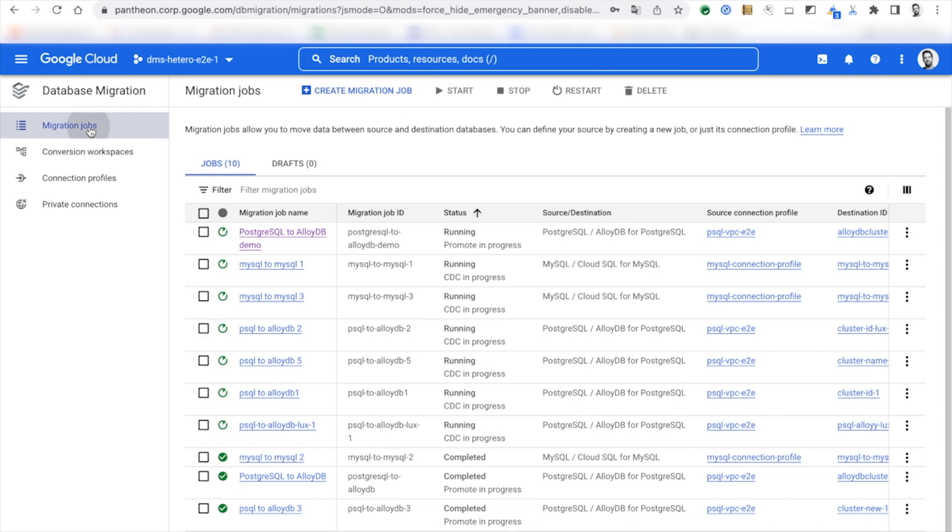Now that my migration job is in CDC and replication phase, I can choose to promote the migration job. This stops replication from the source to the AlloyDB cluster, and then I can configure my application to write to the brand new AlloyDB for PostgreSQL cluster — and the migration is completed. I migrated my PostgreSQL database to a brand new AlloyDB for PostgreSQL in a simple, secure, and serverless way.